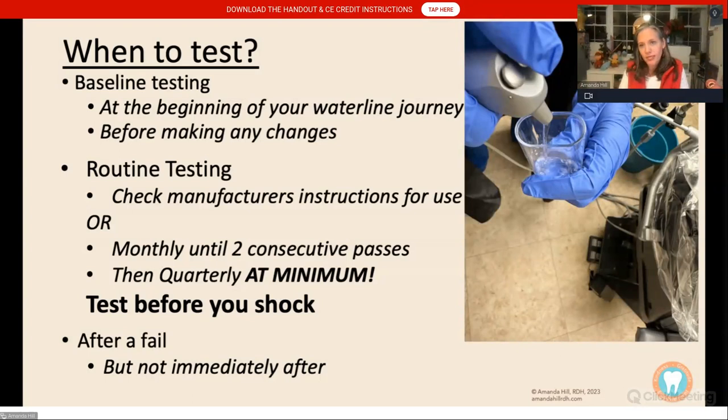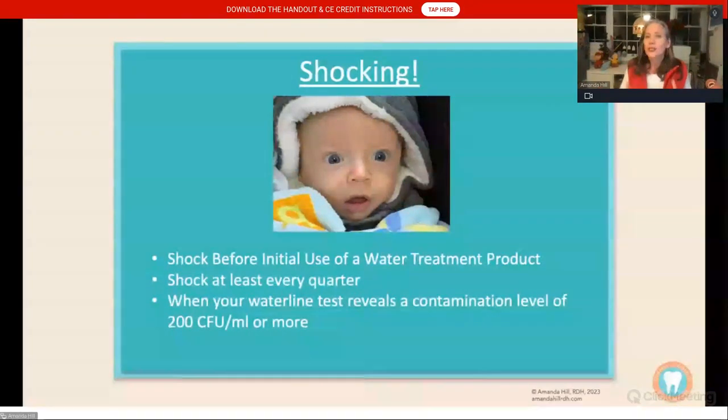Test before you shock your lines — because if you test right after a shock, you're going to pass. We want to know how you're doing before you shock. Shocking means using a strong, high-level antimicrobial to blast away biofilm. Shock at the beginning of your waterline treatment, and probably quarterly to start. If you have a test that reveals contamination of more than 200 colony-forming units, go ahead and shock — 200 CFU means the biofilm is starting to grow, like plaque before it becomes a cavity. Make sure you read the instructions for use for your shock product and your treatment product.